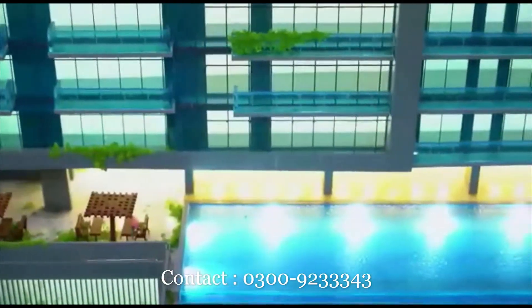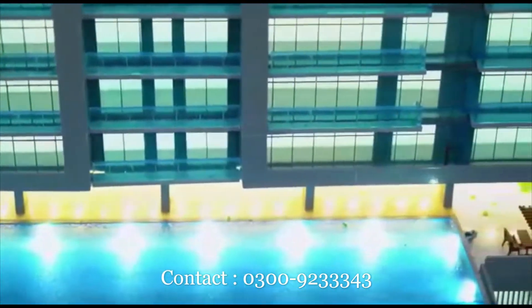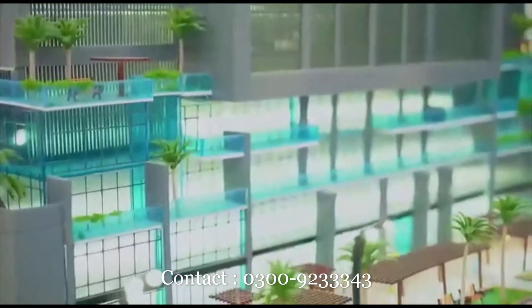For the first time in the history of Karachi, we will get to see an infinity pool. The 6th floor is dedicated to the amenity floor, and it features this infinity pool.